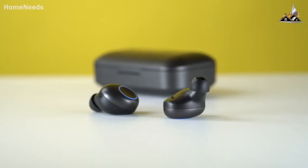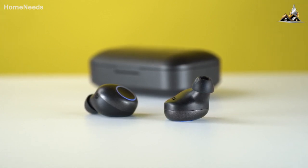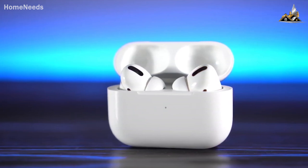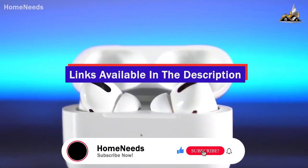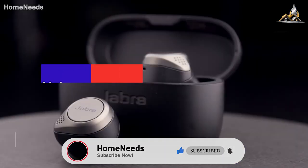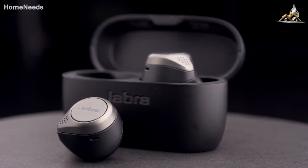We'll be taking a look at products in every budget range, so whether you've got a few bucks to spare and want the best value, or you're looking for the best of the best, we'll have an option for you. So if you're interested in finding out which wireless earbuds will be best for you, stay tuned. All the links to find the best prices on all the products mentioned in this video will be in the description below. The products mentioned are in no exact order, so be sure to stay tuned till the end so you don't miss anything.